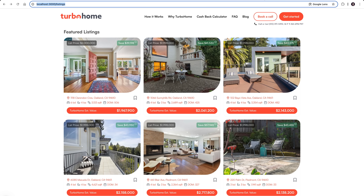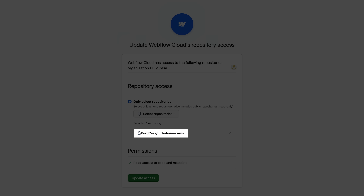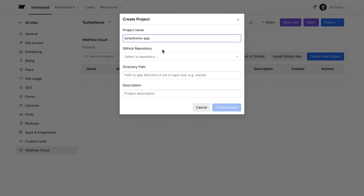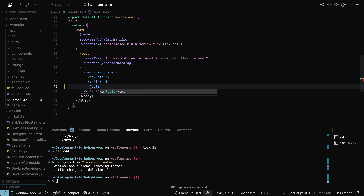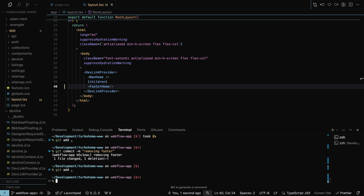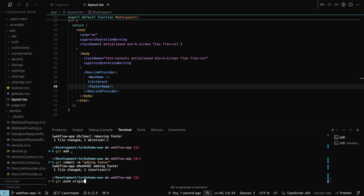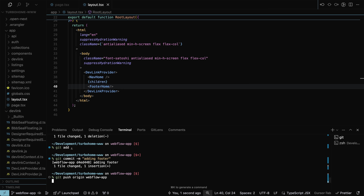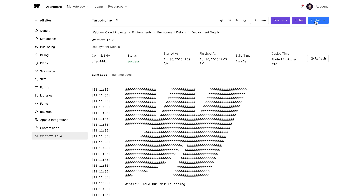Great. Now I can connect this repo to their Webflow site. First, let's authenticate to the GitHub app, select the repo I want to connect to, then create the project, give it a name, select the repo, and the git branch. Then specify the mount path where the app should be served from, which in this case is turbohome.com/app. Now let's go back to my IDE and add the footer. Then we can deploy the app by making a new commit to the branch and push it up. Webflow Cloud handles the building and deployment of your app for you automatically. Let's go check on the build logs. And boom, we see that the deployment has finished. All we have to do now is publish the Webflow site and make sure everything works on the Turbo Home custom domain.